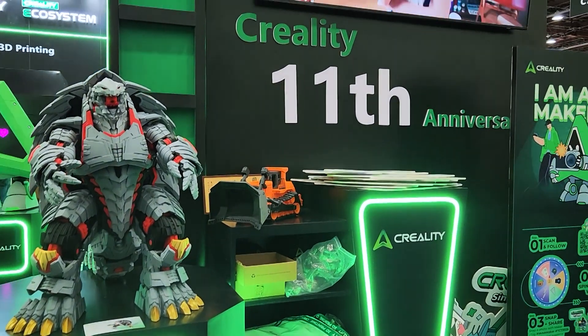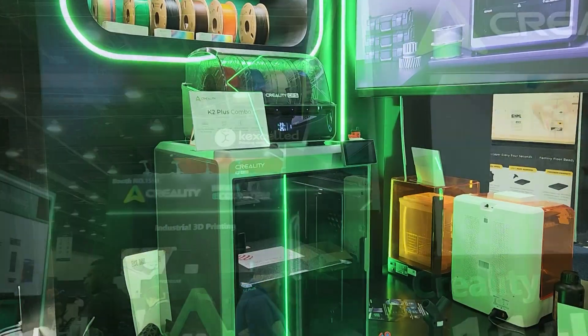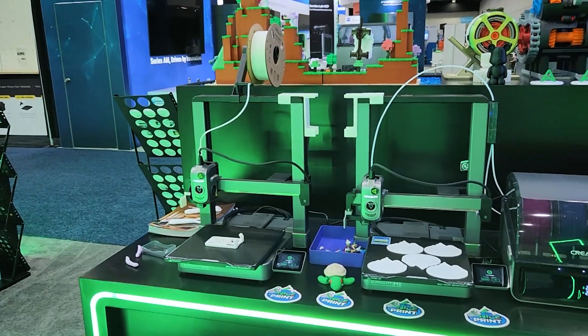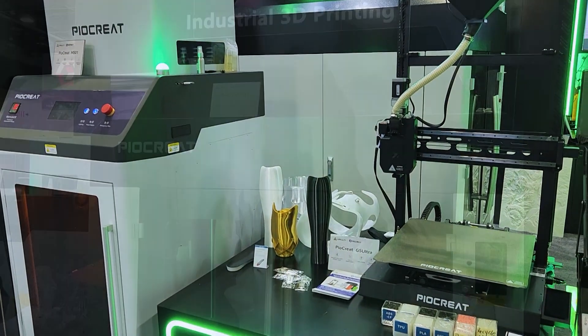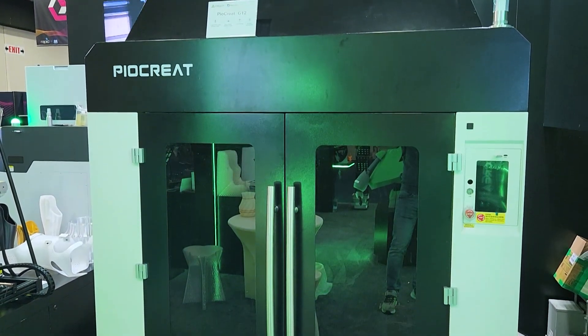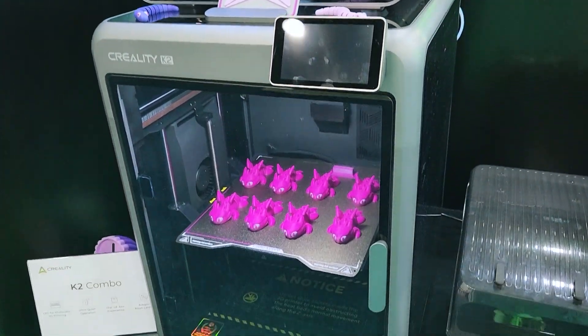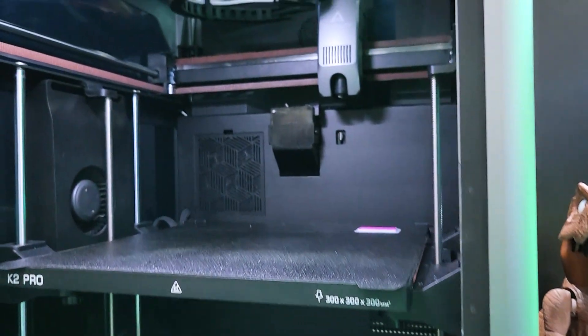First up, anchoring the front corner of the show floor was Creality with their very impressive booth lit up in green lights, and they had just about every recent machine on display, including the very large K2 Plus and a bunch of Creality High printers. Interestingly, they seem to be related to a new company named Pyocreate, which appears to produce more industrial end machines. The two biggest things I was most interested in at their booth were the K2 and K2 Pro printers, which are set to be the successors of the K1C and K1 Max.